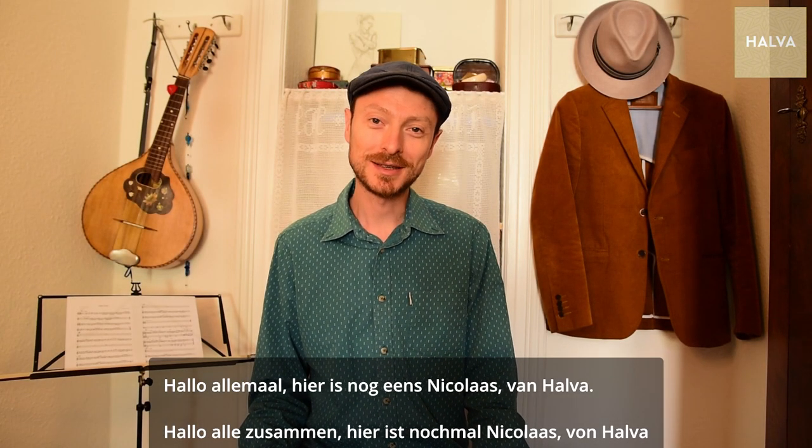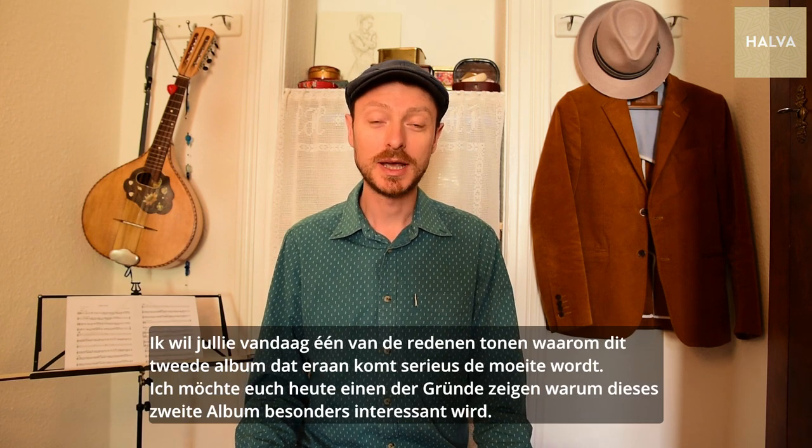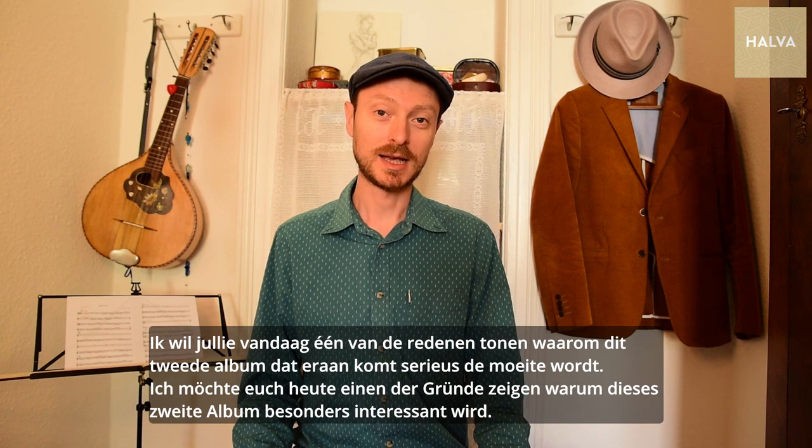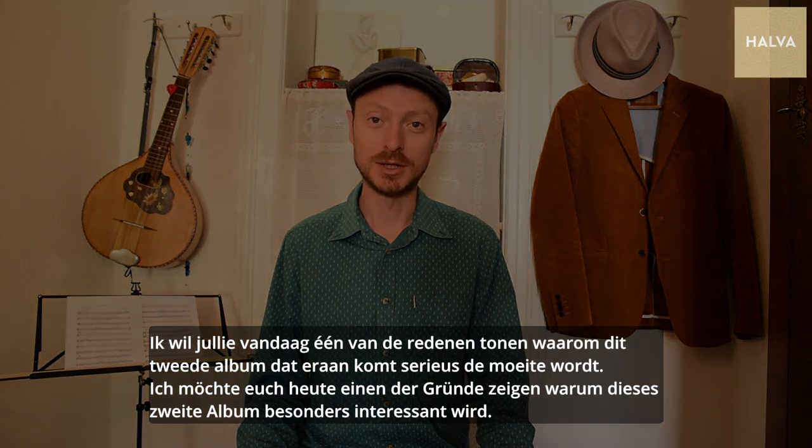Hi everybody, here's Nicolas again from Halva, and today I want to show you one of the reasons why this upcoming second album is going to be absolutely exciting.